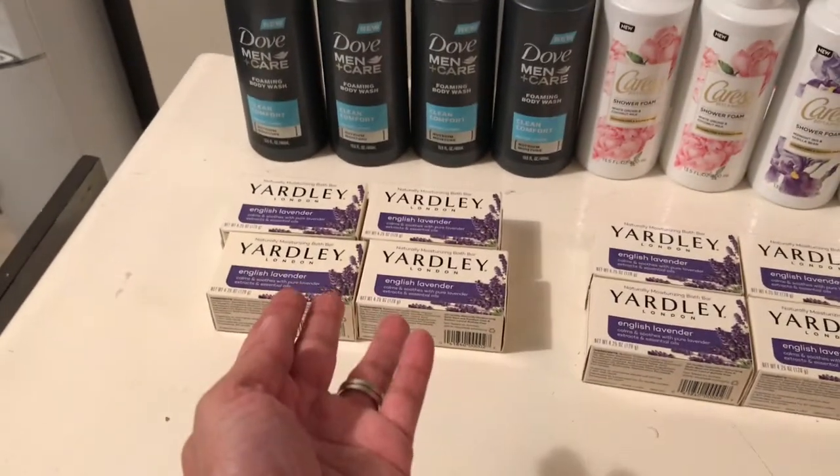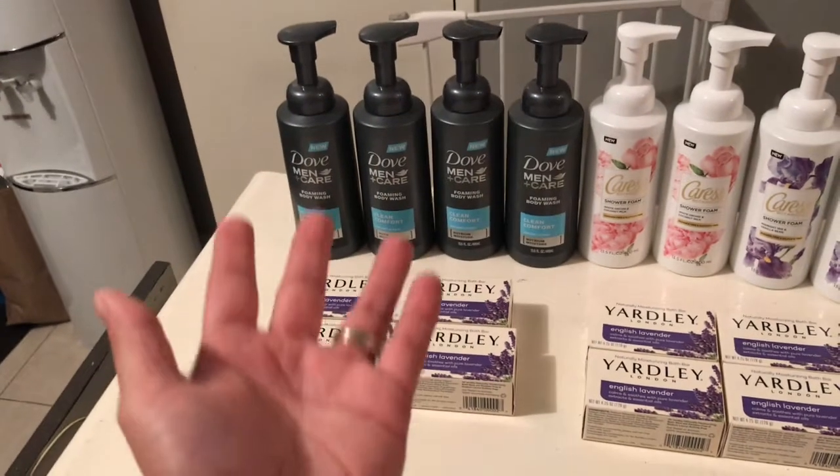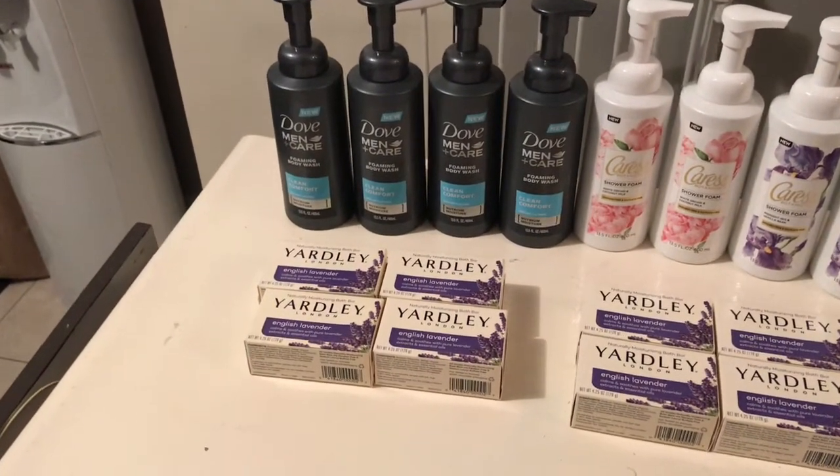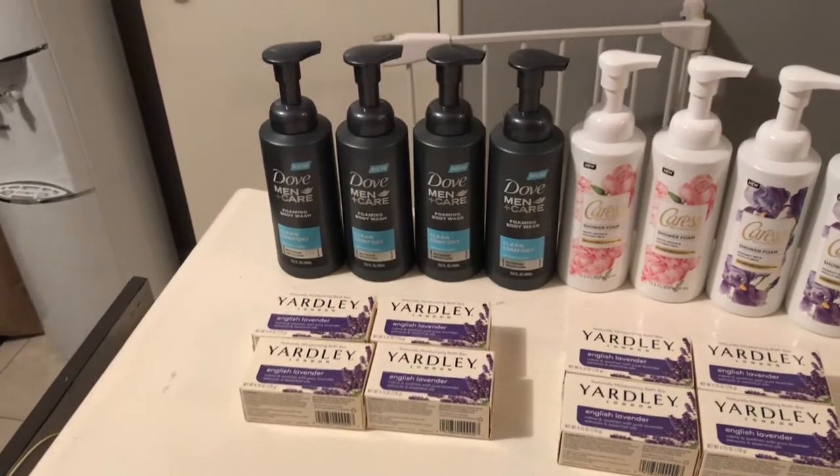So I got four of them and made 62 cents on the Yardley. I paid $4 on the Dove, so factoring those two together I basically paid $3.40 for all these items, which is a really good deal.